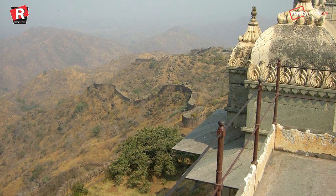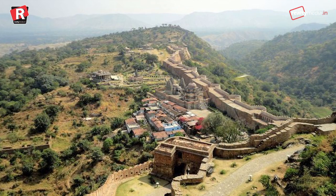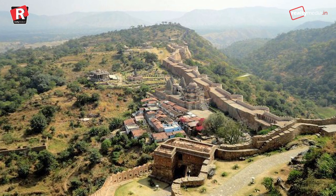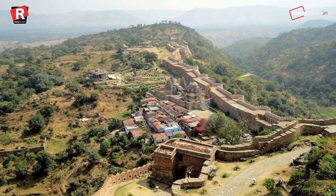Yet, despite its size and its history, the Great Wall of India remains something of a mystery to those outside of India. For more interesting facts, stay tuned with us.